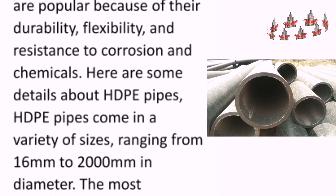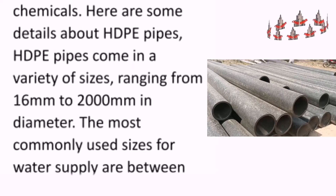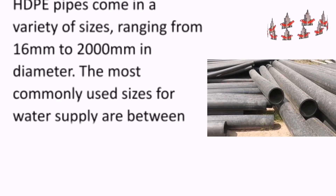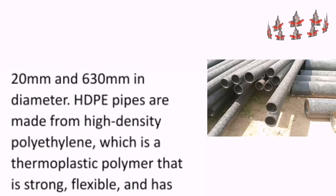High-density polyethylene pipes come in a variety of sizes, ranging from 16 mm to 2000 mm in diameter. The most commonly used sizes for water supply are between 20 mm and 630 mm in diameter.